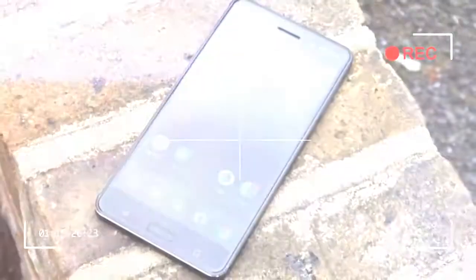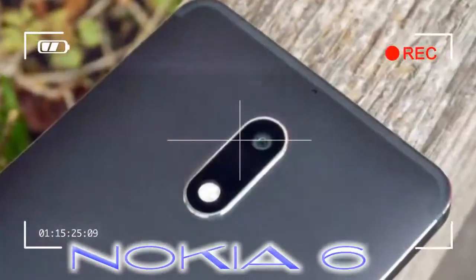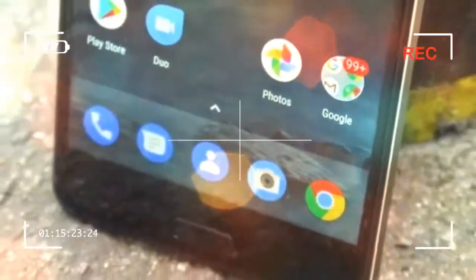For those hoping for a more flagship handset sporting the Nokia name, the rumored Nokia 8 may be just days from launch, so keep it locked to TechRadar for all the latest.